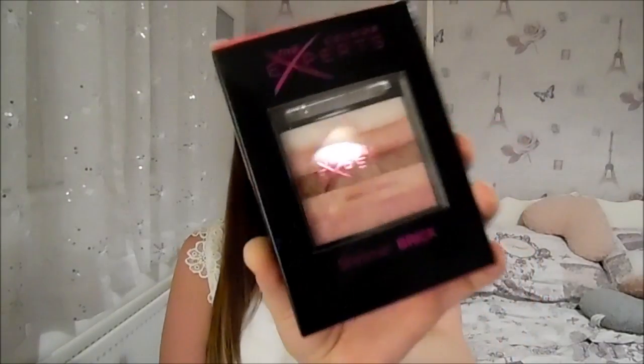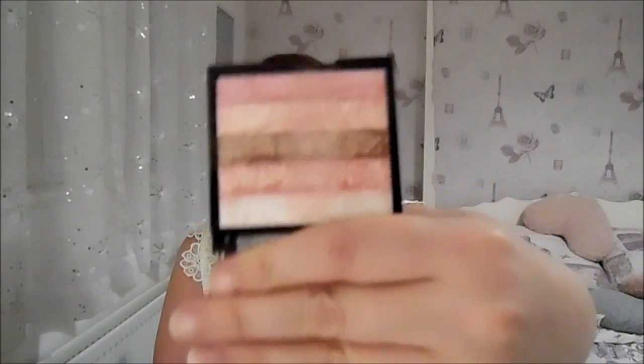Picking at random from the bag — the first thing is the Colour Expert Shimmering Brick in Pink Shimmer. I actually got Pink Shimmer and Bronze Shimmer for Katie who won my giveaway, and she loved them so much that I went and got one for myself. Somebody said these are a dupe for the Bobbi Brown Shimmer Brick. It's a beautiful pinky colour — you've got pinks, whites, browns and gold in there. It is absolutely gorgeous.